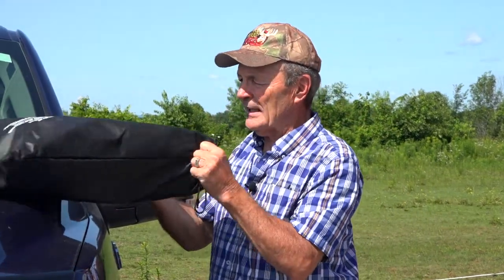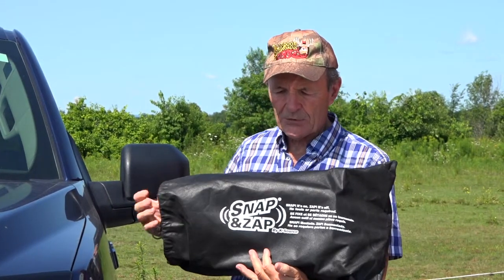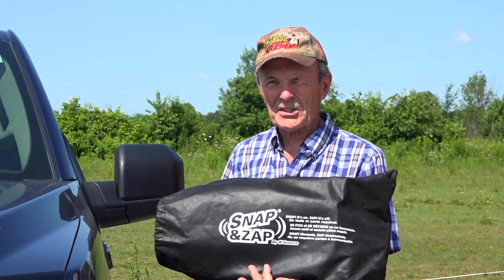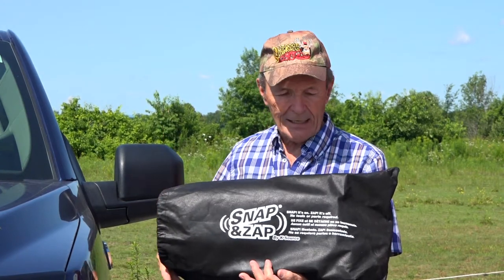I looked all over the place and finally decided to give these a try - they sounded good on the description so I ordered them for the truck. Snap and Zap - I don't know where they got the name from, but it's a damn good mirror, that's all I know.